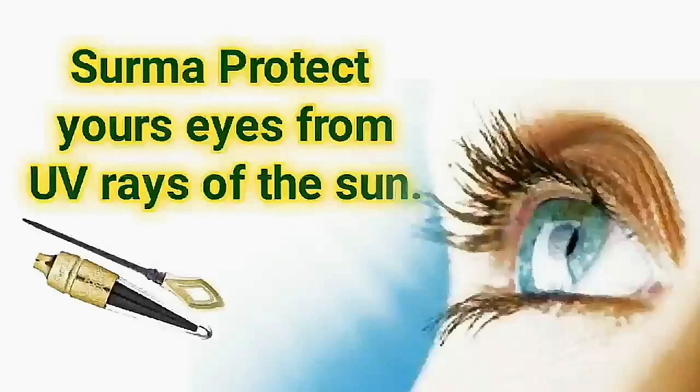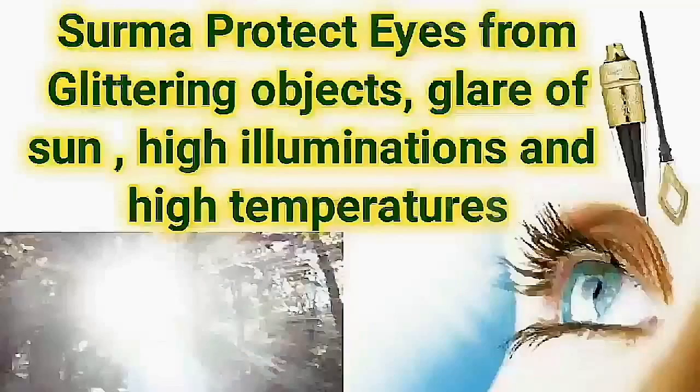Sauma protects your eyes from ultraviolet rays of the sun. Sauma protects eyes from glittering objects, glare of the sun, high illuminations and high temperatures.